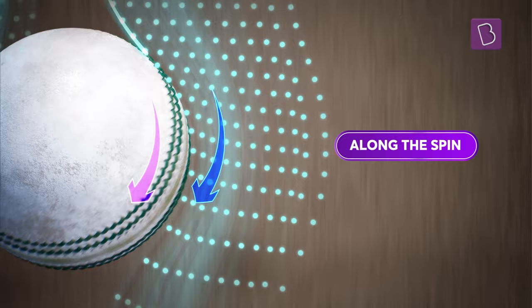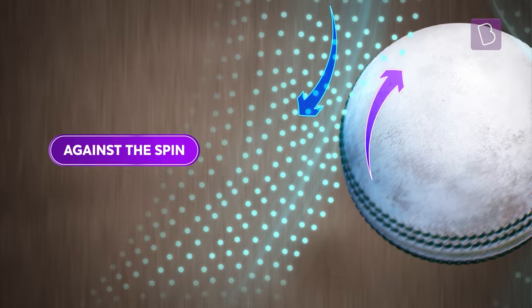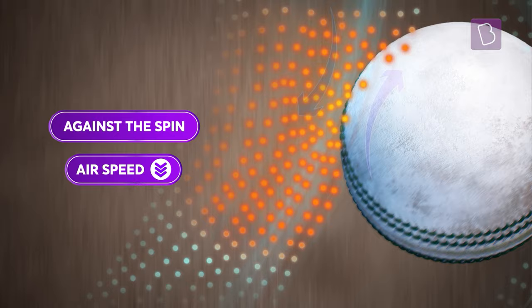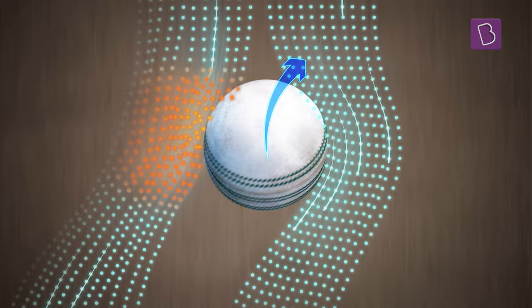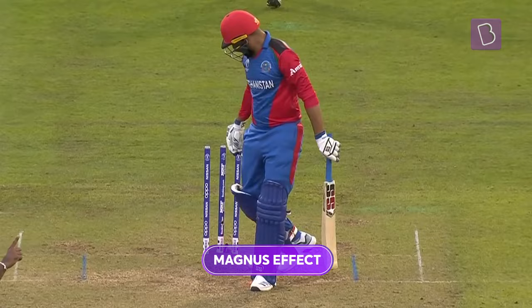The airflow on the right is aligned with the spin, resulting in a higher airspeed. Whereas on the left, the airflow opposes the direction of spin, resulting in lower airspeed. Consequently, the pressure on the left is higher than that on the right, and this difference in pressure causes the ball to deflect to the right.